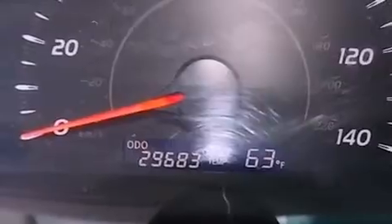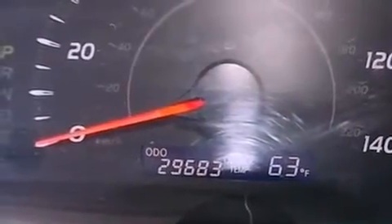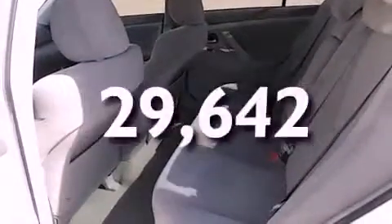Additional features include an anti-lock braking system, side impact airbags, latch-ready child seat anchors, a power driver's seat, and this vehicle has fewer than 30,000 miles on the odometer.